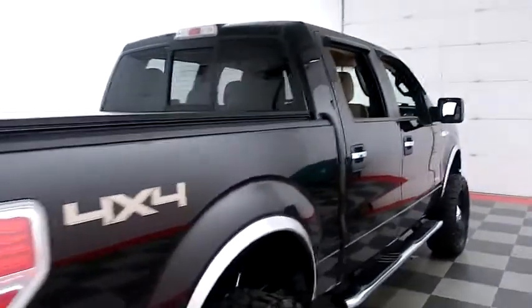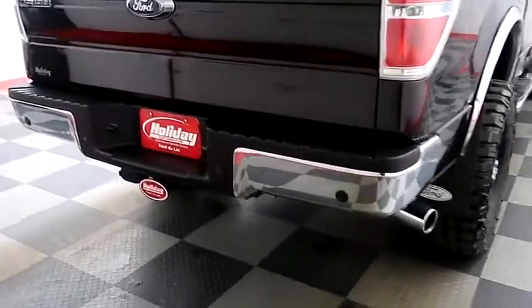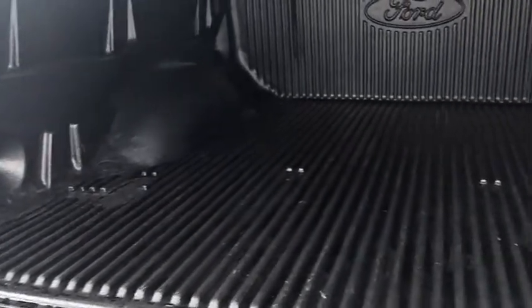One more look down the passenger side, then swinging around to the back end. Rear backup sensors and a camera, as well as a factory trailer hitch on the back. The Ford bed liner is going to keep the bed very safe, and there's a soft cover on top as well.